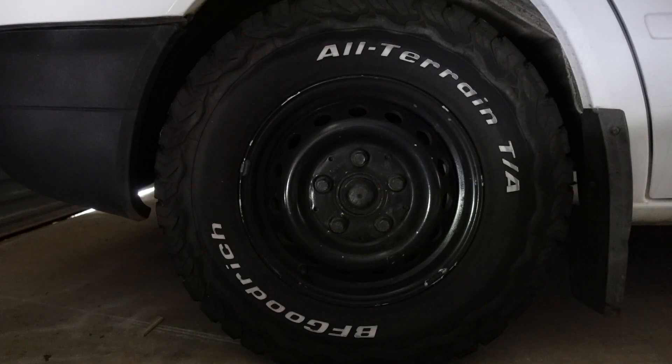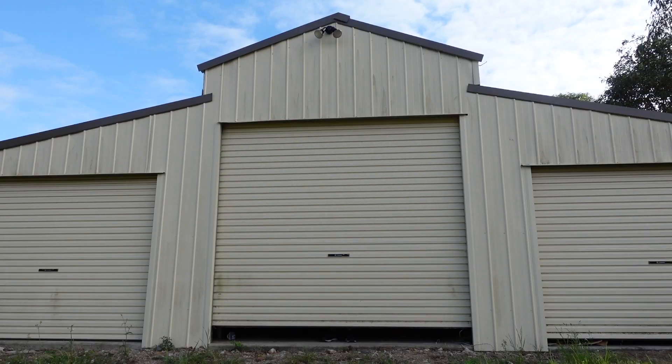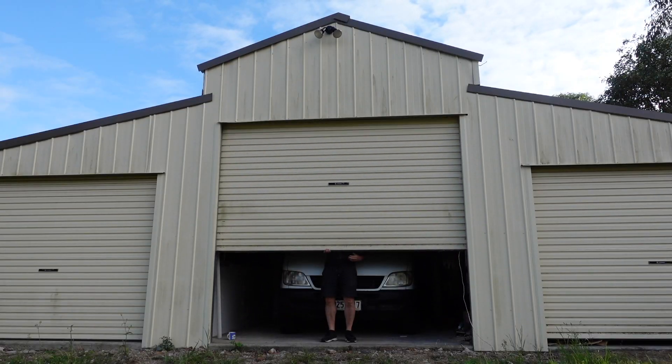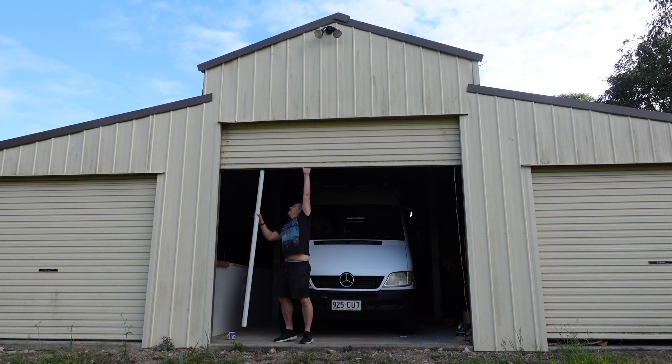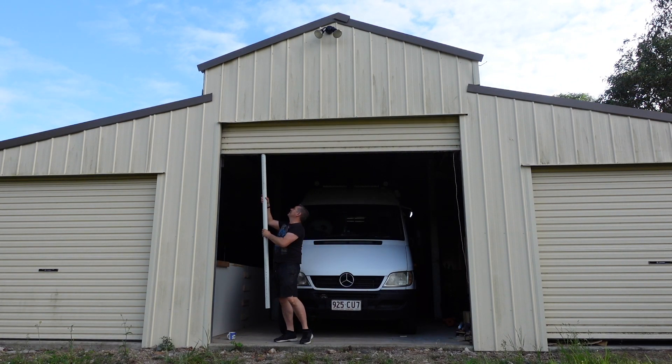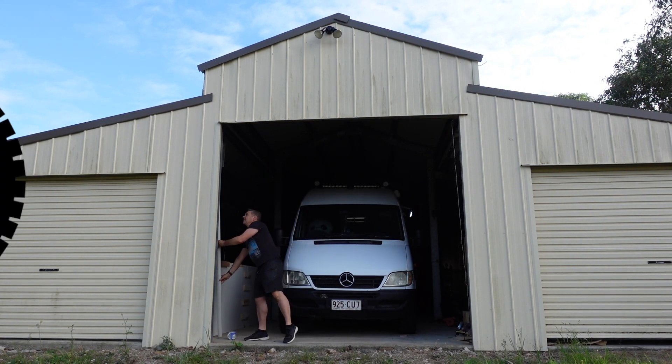One question I get asked most is: do you enjoy van building, would you do another one? The first part is easy. I love building vans and I enjoy creating something that springs from our minds and seeing it turn from that idea into something real at my fingertips right there in front of me. The second part of that question... well...